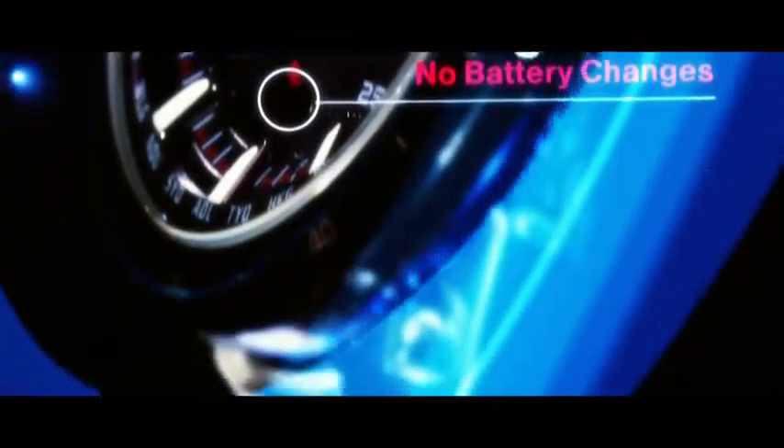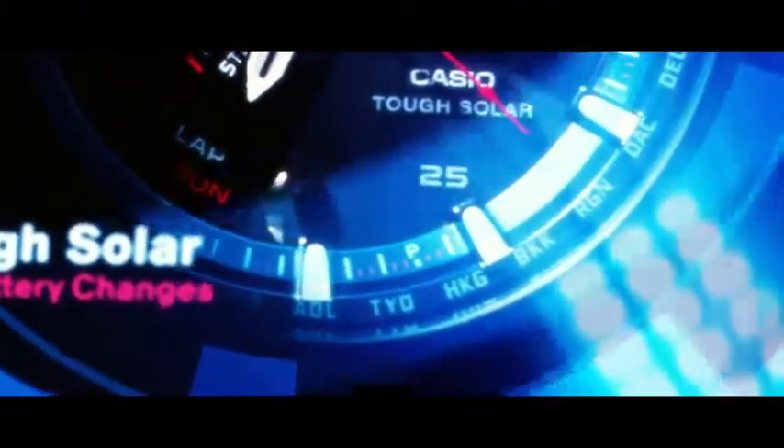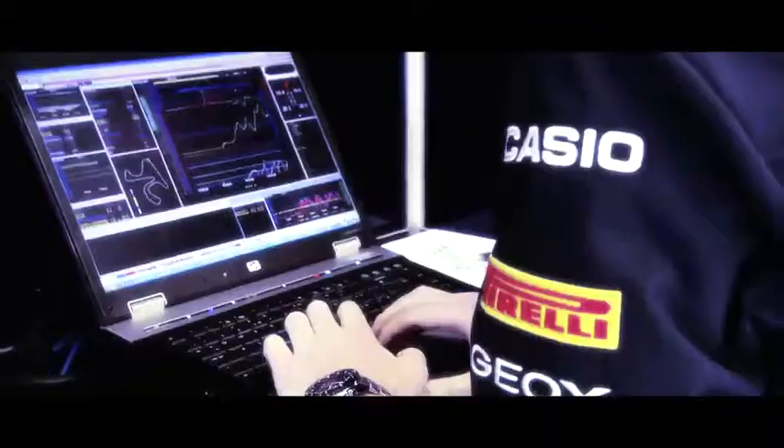It's an environmentally friendly watch because they both generate power — the power of electricity with a KERS system, and the power through the solar technology that is powering the Casio Edifice watch. You never have a battery change, you've never got to wind the watch up.